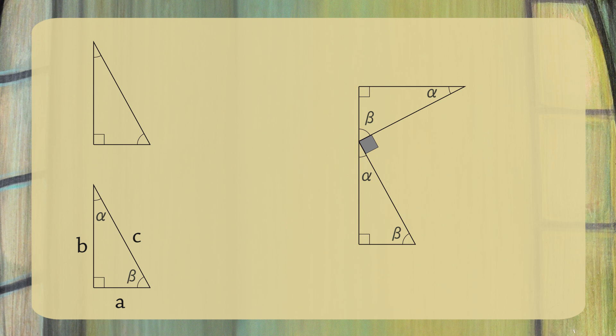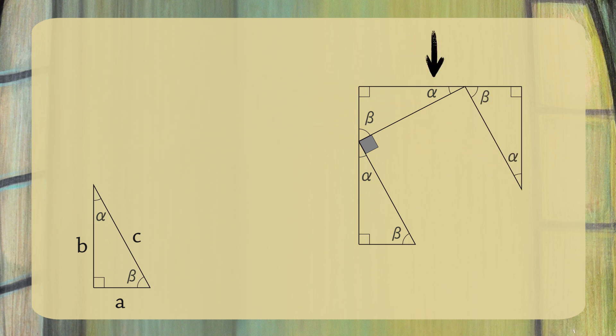Next, arrange the third triangle so we have a straight side here. Again, since alpha plus beta equals 90 degrees, this is also a right angle. And using similar logic, we can put the fourth triangle here to complete the square. The length of the sides of this square are a plus b, so the area of the big square is a plus b squared.